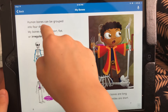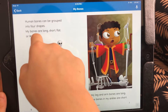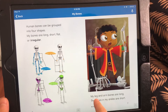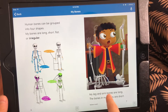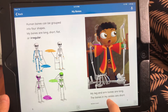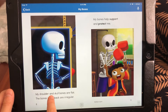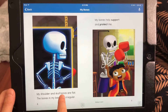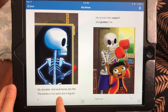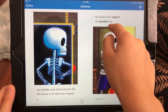Human bones can be put into four shapes. My bones are long, short, flat, or irregular. My leg and arm bones are long. The bones in my ankles are short. My shoulder and skull bones are flat. The bones in my back are irregular. My bones help support and protect me.